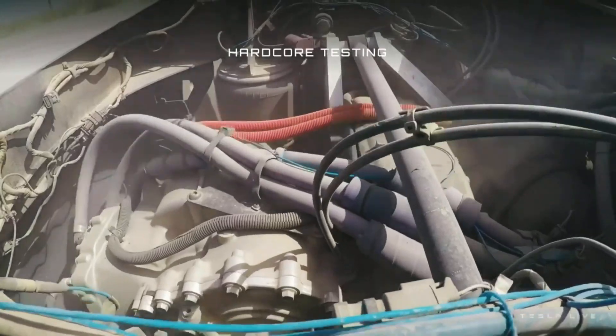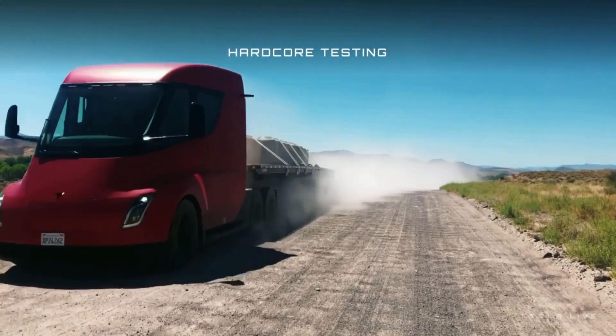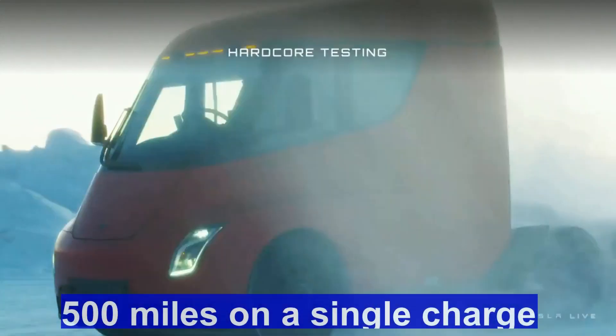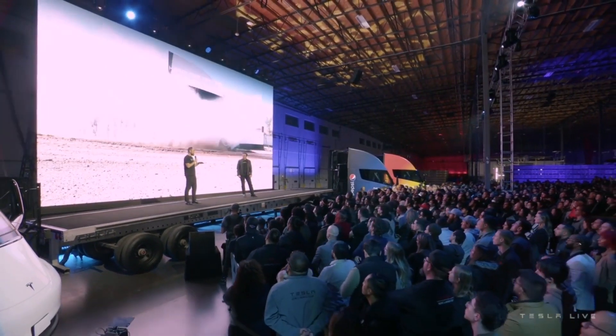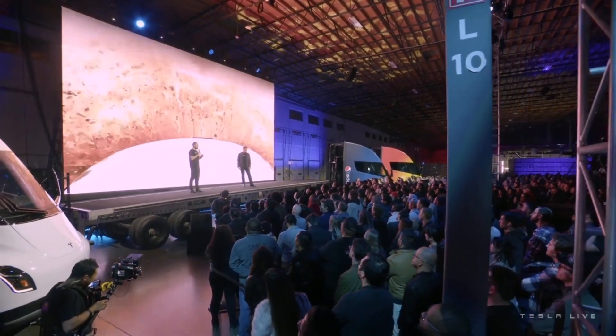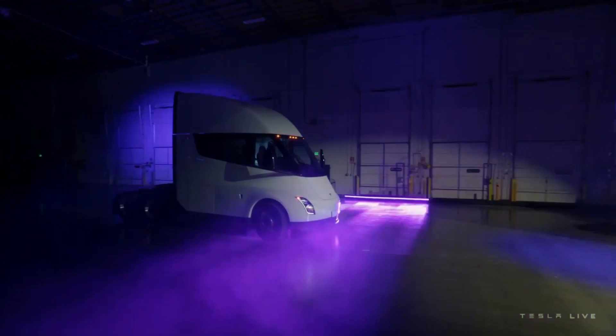Dan Priestley, senior manager of Tesla's Semi Engineering, said: 'Three times the power than any diesel truck on the road right now. So you've got all the power you need to get the job done. But the other reason that it's a beast is because it is efficient — you can go 500 miles on a single charge. It's the mix of those two; this is a game changer. What's awesome is both of those are enabled by our 1,000-volt powertrain.'